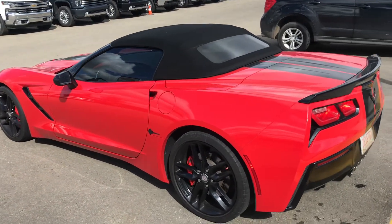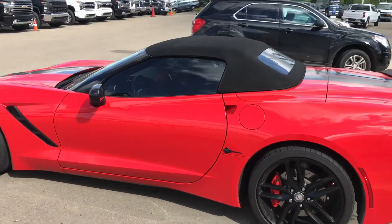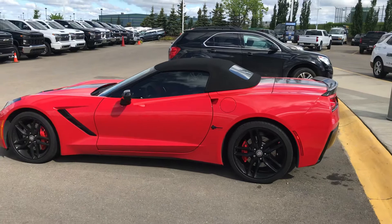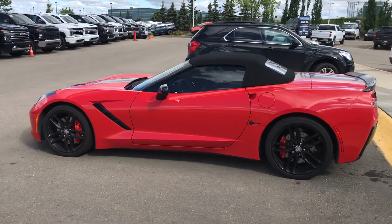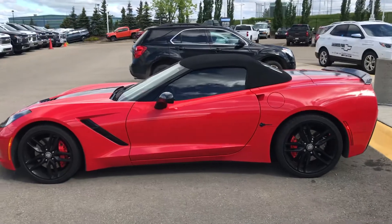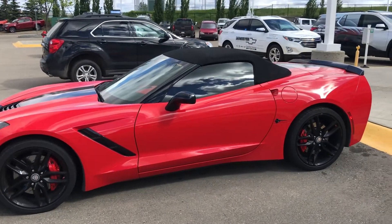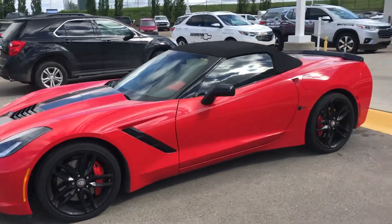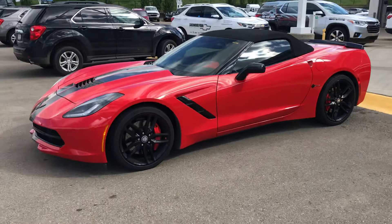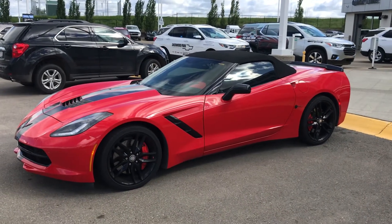The only thing you might not think is fantastic is it is an automatic transmission with paddle shifters. It has the competition seats in it as well, but the general manager was talking with Aaron and myself, and he said there's a company we've used in the past that can make a change to the competition seats to make them substantially more comfortable for someone bigger than five foot eight — which is me.